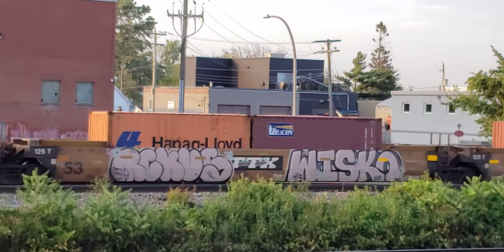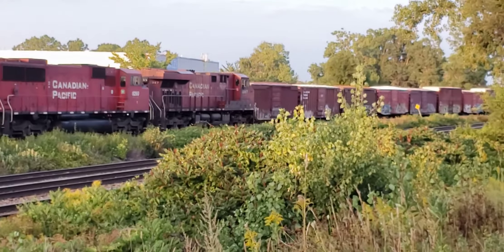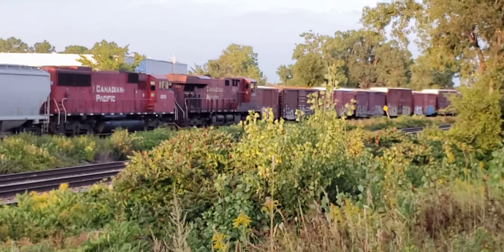I'm getting a two-for-one here. Here's the CP train — I turned at just the right time to catch the locomotives of this inbound CP train. That looks like it might be an SD60. Yeah, that's an SD60 there, the second locomotive on this mixed freight.